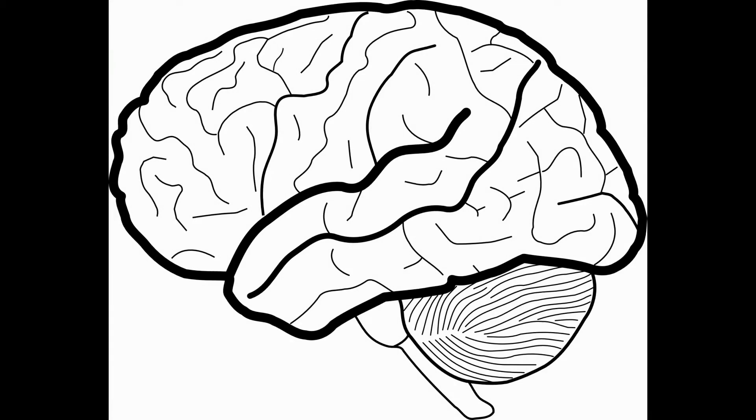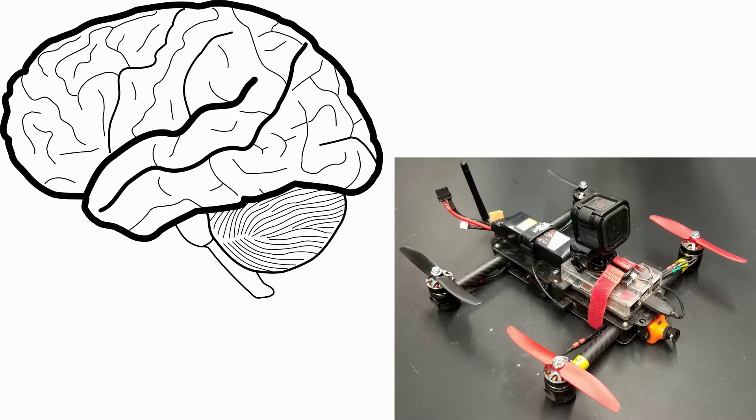Hi guys, today we're going to talk about brains and quadcopters. Let's start with brains.